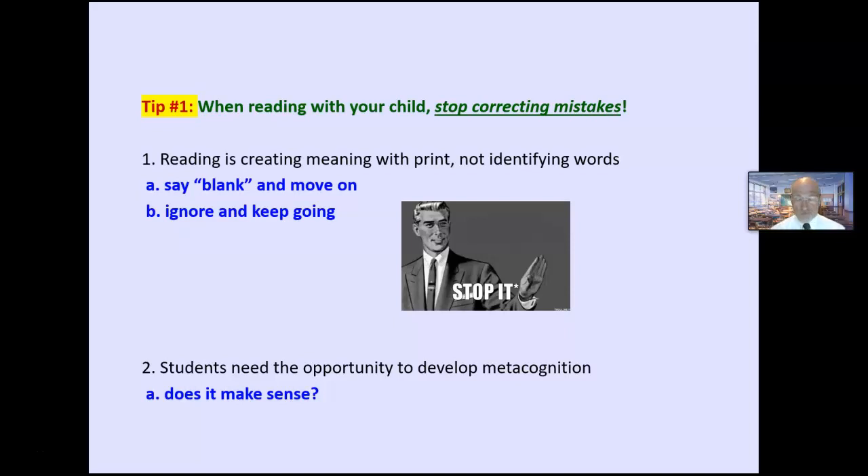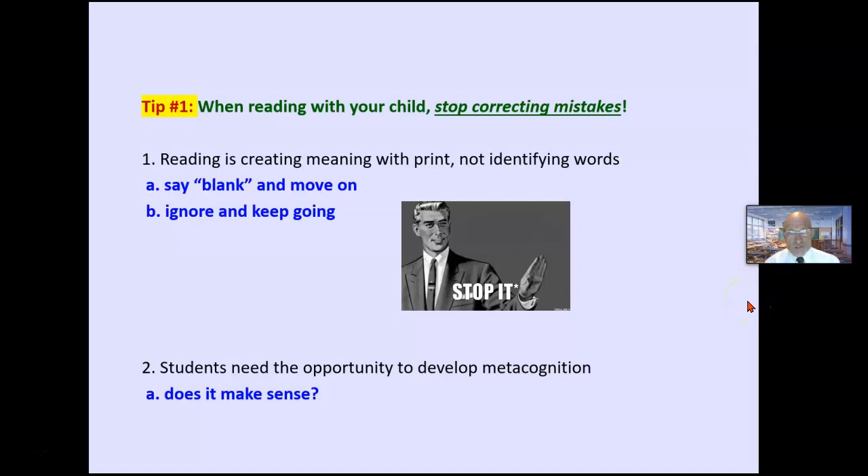Why? Well, first of all, reading is not correctly identifying the words. Reading is creating meaning with print. As long as the child is creating meaning with print, why mess with him? I know this is hard to do — you want to jump right in there — but the child sometimes begins to flinch when you correct every word. Teach your child to say 'blank' and keep moving on.